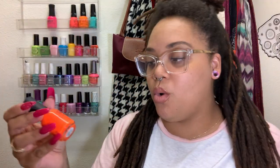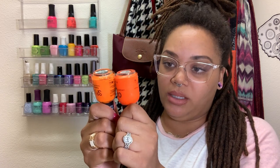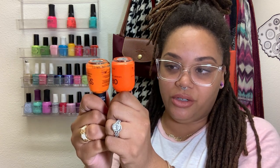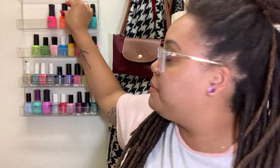And then we have Orly Melt Your Popsicle. It is so bright, but the only problem is you have to put a white undercoat in order to get this color. These two colors are quite different — Traffic Cone is more orangey while Melt Your Popsicle is more reddish. You have to put a white undie to get that true color. That's Melt Your Popsicle by Orly.